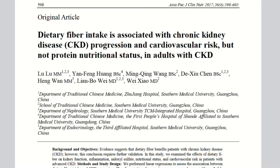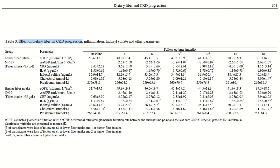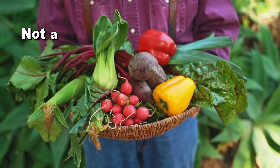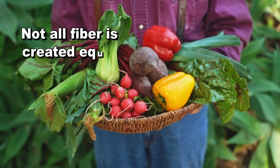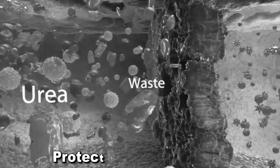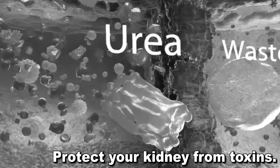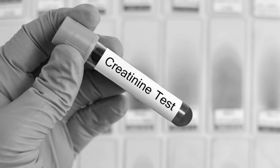Fiber is the nutrient with the most powerful detoxing benefits. In fact, in a study, researchers were even able to prove a link between higher fiber intake and a slower CKD progression. But keep in mind that not all fiber is created equal and that you need a specific amount of fiber to get results. One of the toxins this extra fiber can help remove is creatinine.